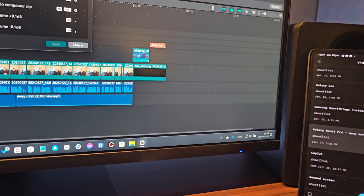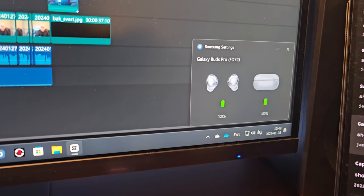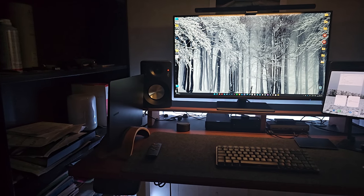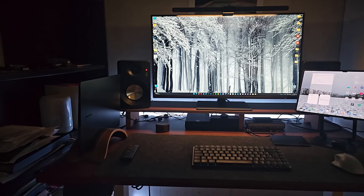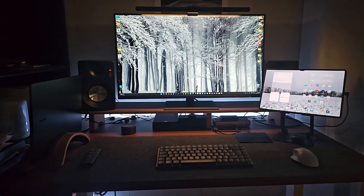Since I'm a Samsung person, I wanted a laptop from Samsung. Of course, Apple is not the only one that has an ecosystem. Quick Share, Multi Control, Second Screen, Galaxy Buds — all of that is part of the Galaxy ecosystem, and when you're used to these things, there can only be one brand.